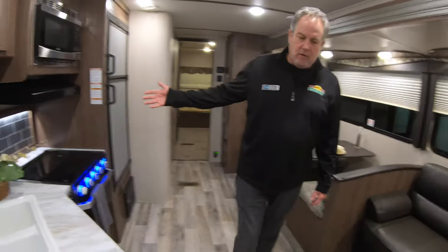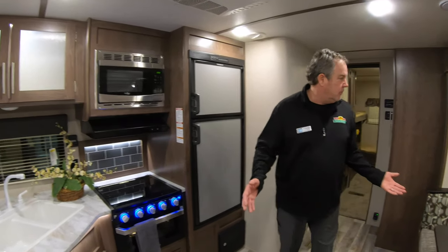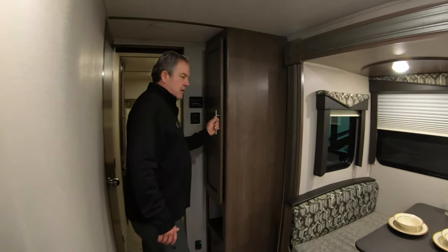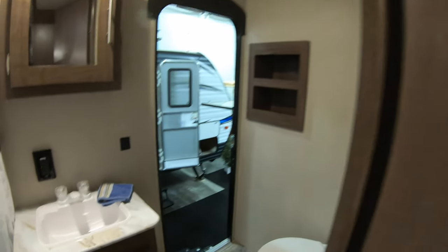Nice kitchen upgrade stove. All of the Hideouts do come with a central vac system as well, which is pretty cool. Some good storage here. Nice second door you can get in and out of — keep the air in, keep the grime out.